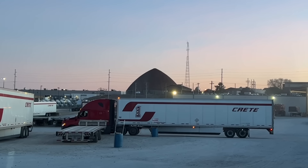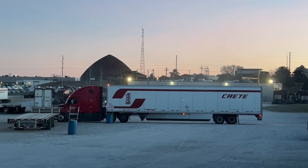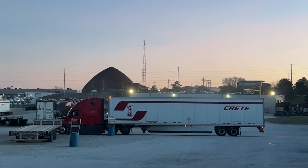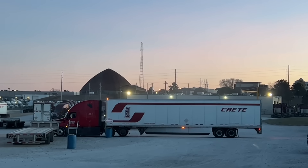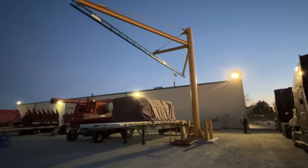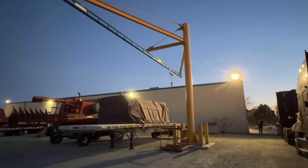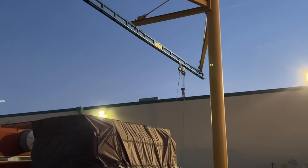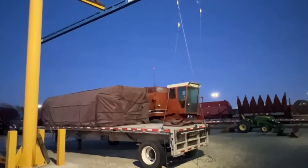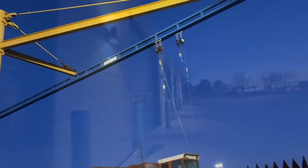We're just going to check out the Crete driver's skills — he has stopped. All right, Kevin's keen to go. Look at this hoisting mechanism here for flatbed work. Or is it just for tarping? Hey, if you're a flatbedder, please put it in the comments below and explain to us how this thing works. Thank you.